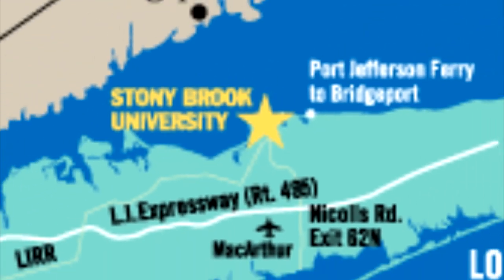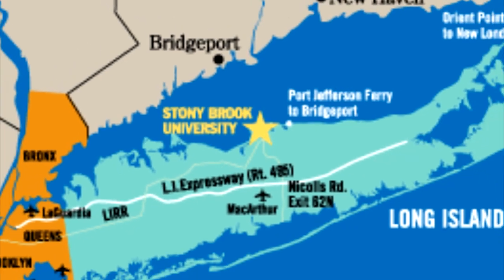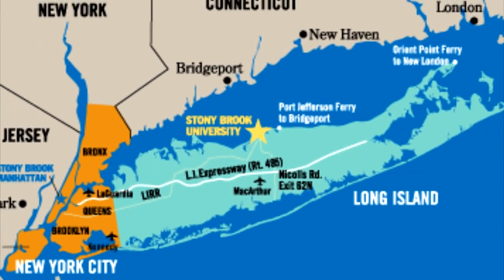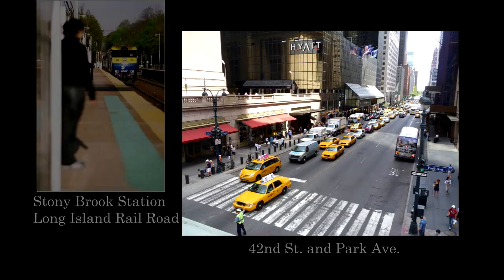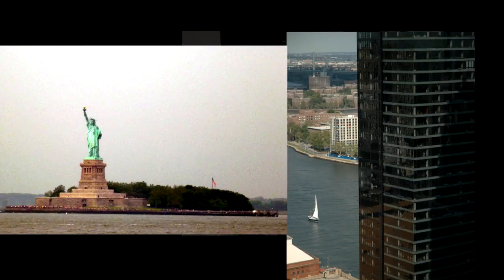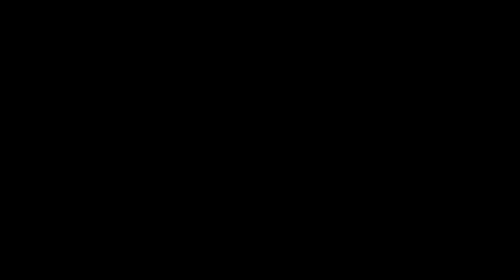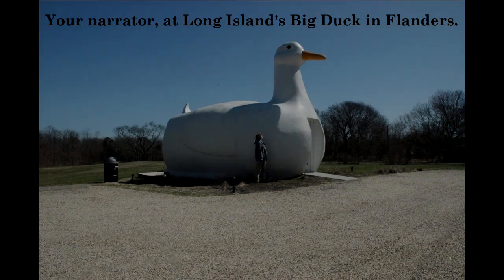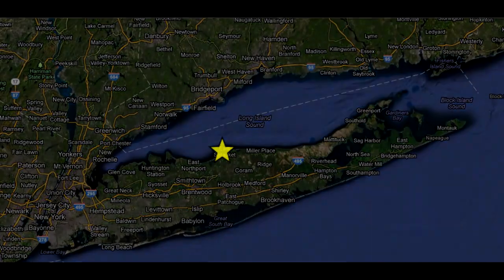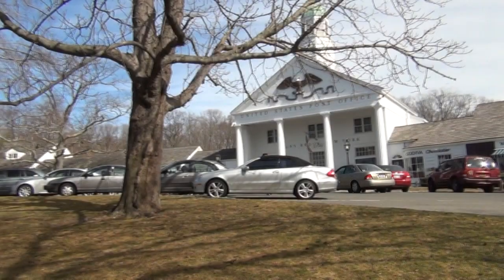Long Island is a remarkable place. For those of you not from the area, it's a very long island, about 120 miles long and 15 miles wide. There are always a lot of things going on. Long Island has easy access to New York City and all of the events and activities you might want in the city that never sleeps, as well as its own unique activities and locales. The campus is situated right in the middle of the island on the North Shore in the Three Village area.